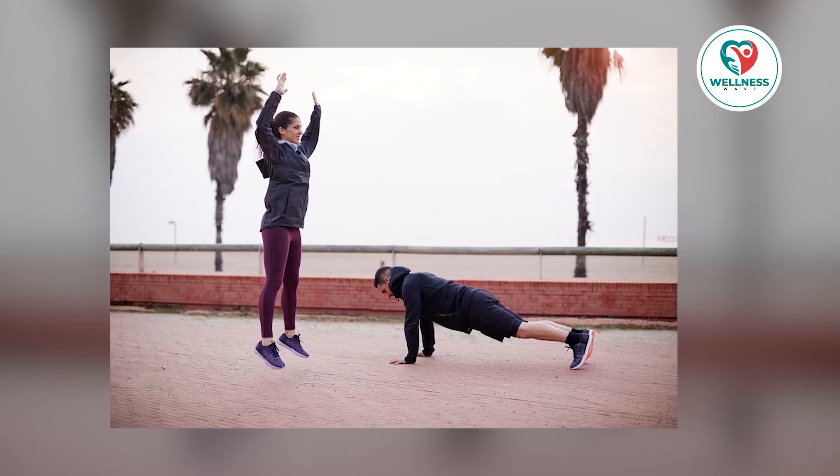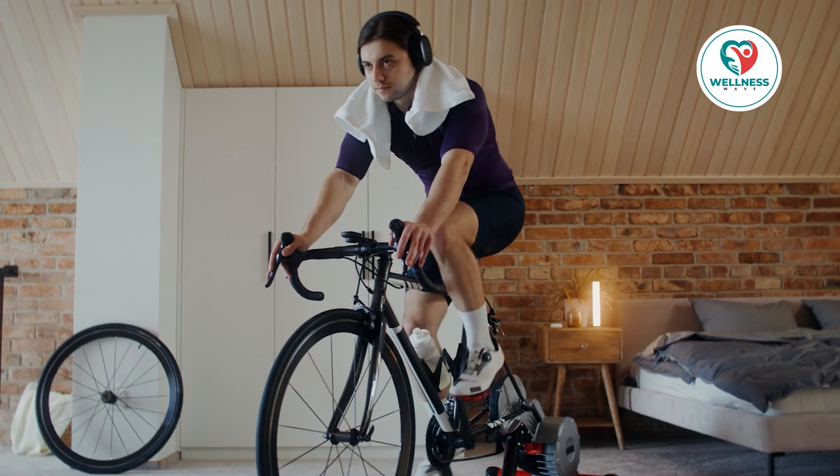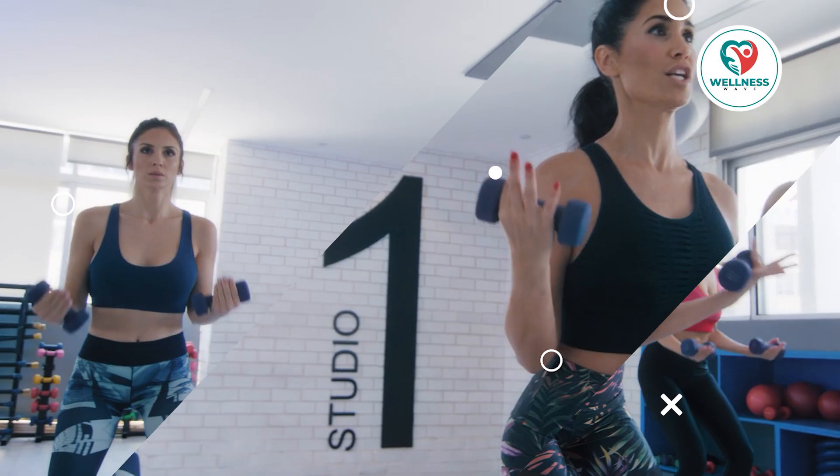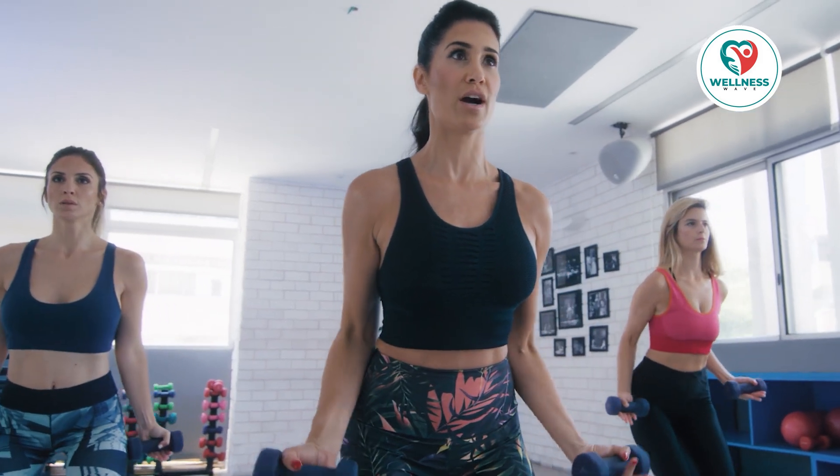For HIIT, you don't need an expensive gym or equipment. Exercises like burpees, sprinting, jumping jacks, and high-intensity cycling for 30 seconds followed by a 30-second rest period can be tried. A few times a week, even a 20-minute HIIT session can have a big impact.